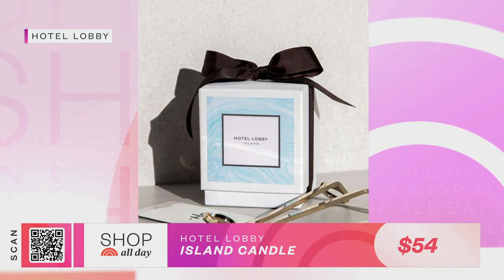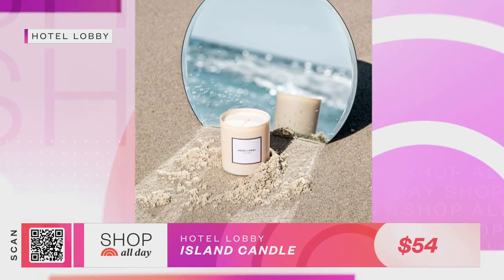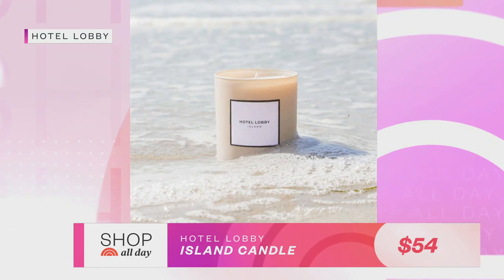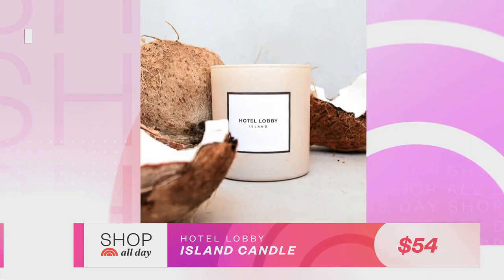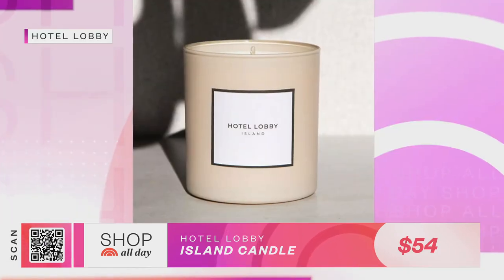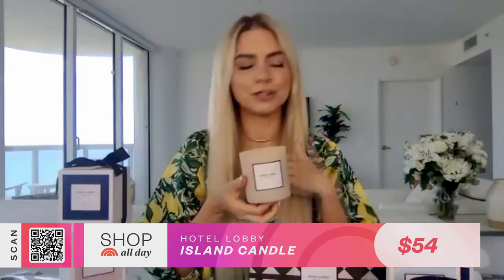Now that we're in summer, is there a candle you're feeling for the season? Yes — we just launched Hotel Lobby Candle Island, which is our island-inspired scent on a beautiful sand-inspired vessel. All the vessels are hand-painted and reusable — we encourage people to use them as decor and then repurpose them for Q-tips or pens and pencils when they're finished burning. The scents are coconut, vanilla, sandalwood, and jasmine. We always say that when you take a whiff of this candle, you should feel like you're transported to a beach lounge with a piña colada in your hand.